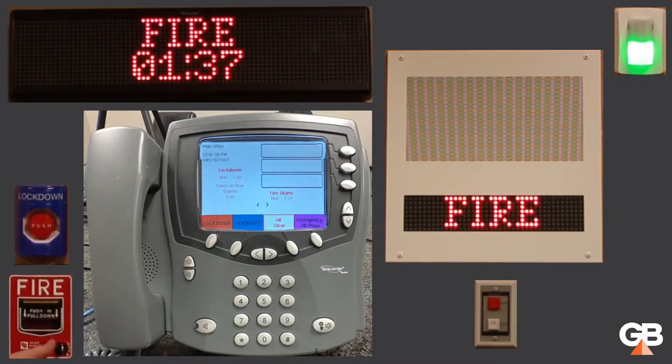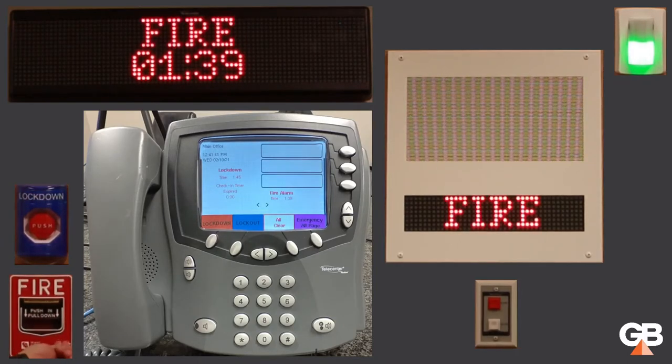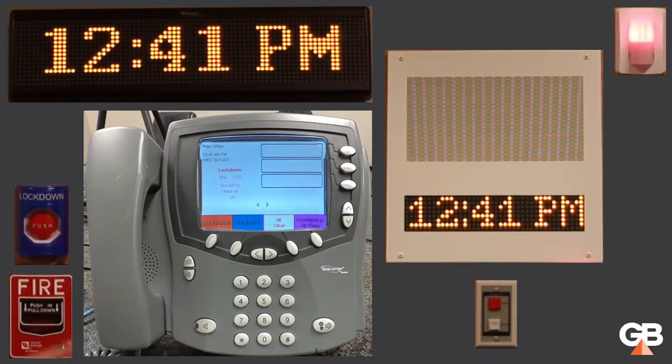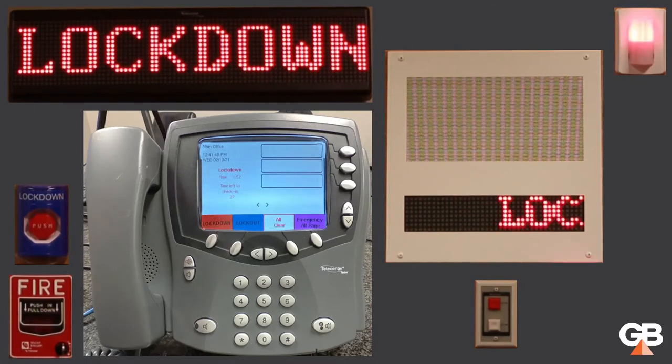I can only clear the fire alarm from the fire alarm system — I do that by resetting the switch. And then: Lockdown. Locks. Lights. Out of sight. Lockdown. Locks. Lights. Out of sight. We went right back into our lockdown emergency.